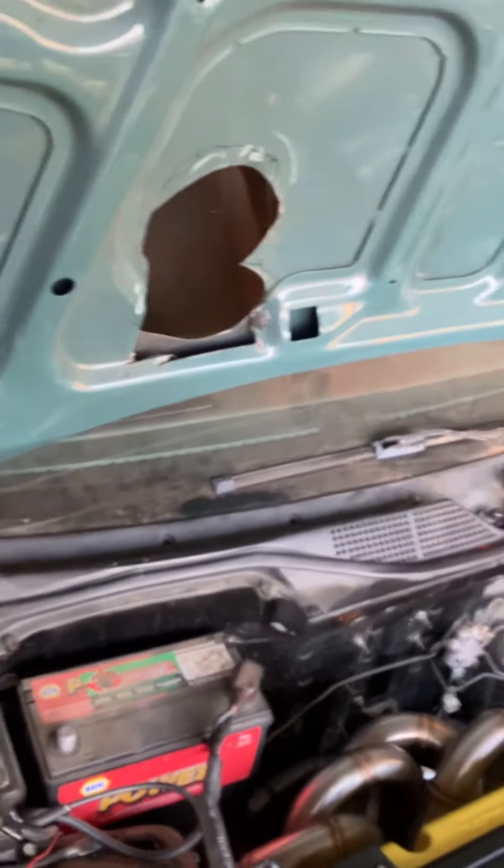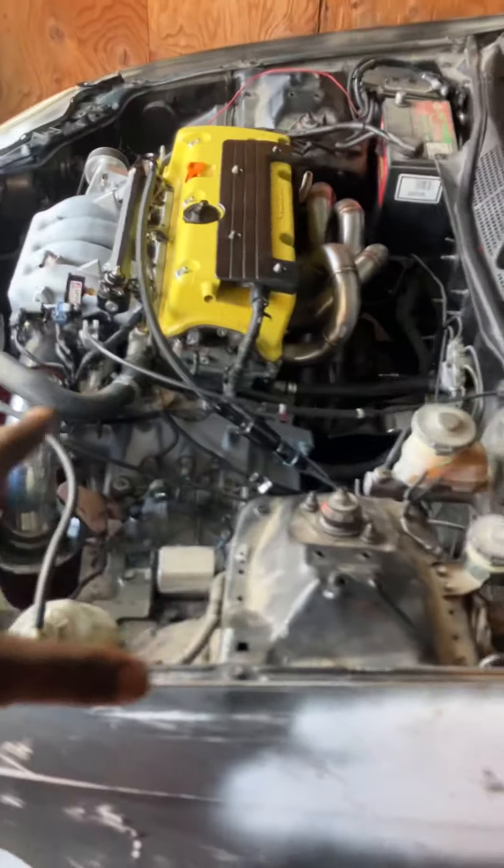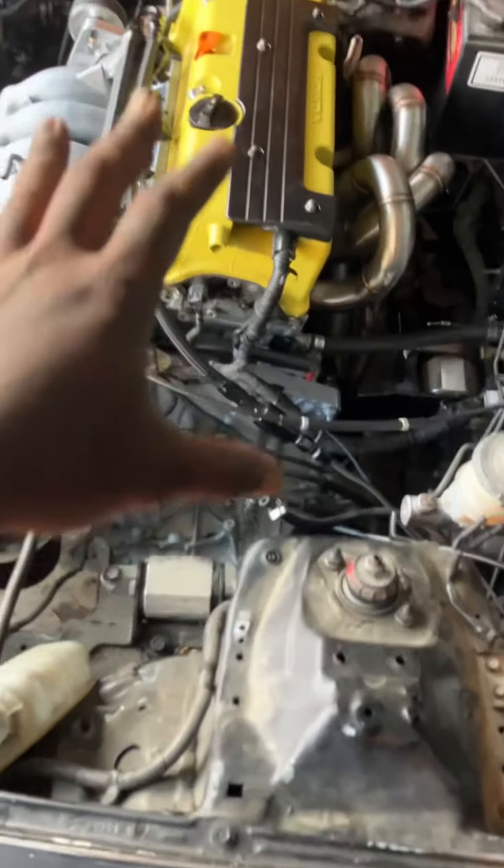Shifter works fine, goes into every gear like butter. Transmission is butter. Well worth the money I paid for it.